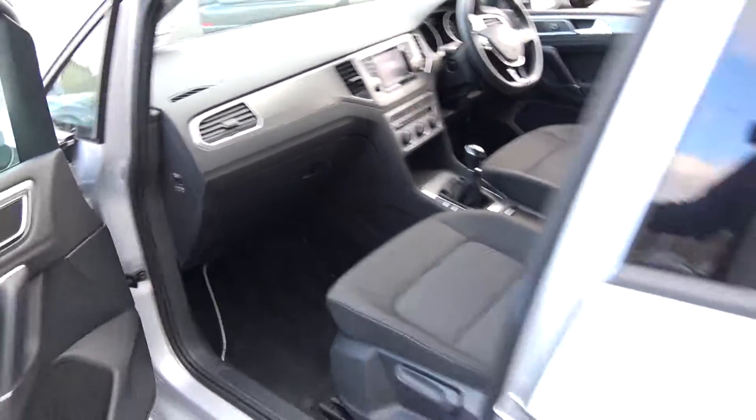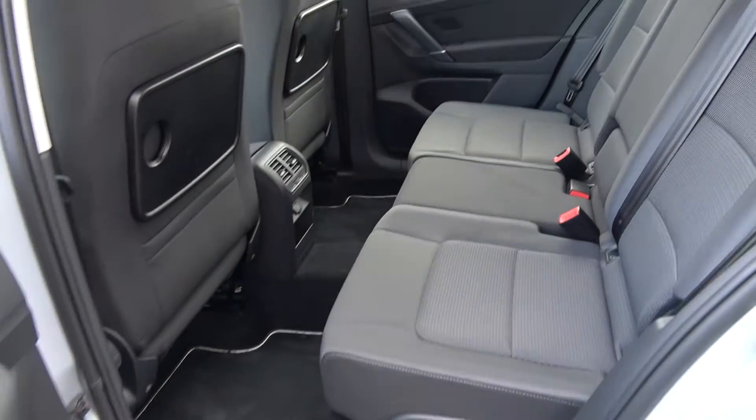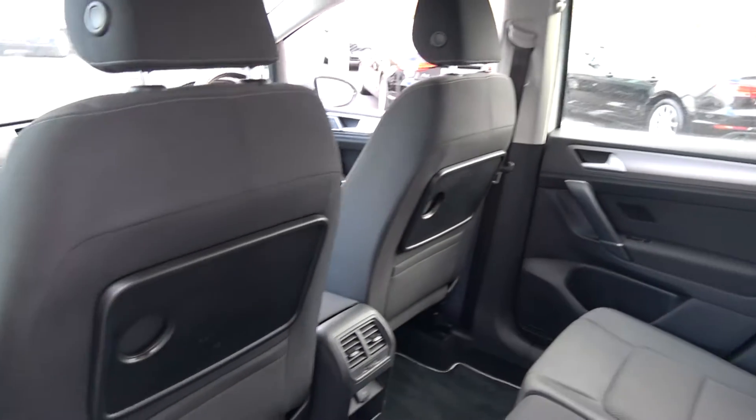Continuing to the interior on offer to the rear. Again, spacious ample leg and headroom also on offer for your rear passengers. They too have the additional comfort of the pull-down centre armrest. You have your ISOFIX points in place and all your standard safety features. Your pull-up trays with cup holders.